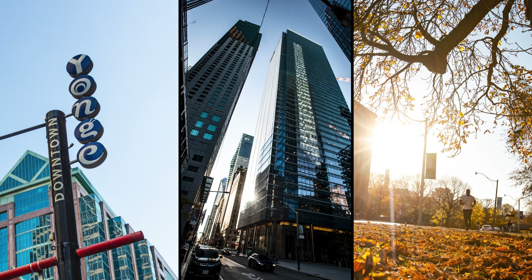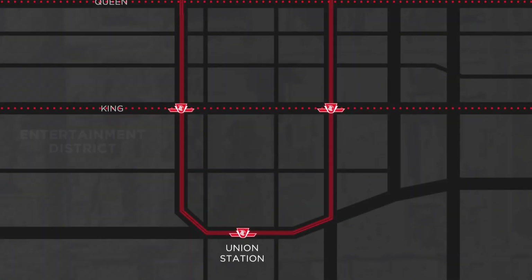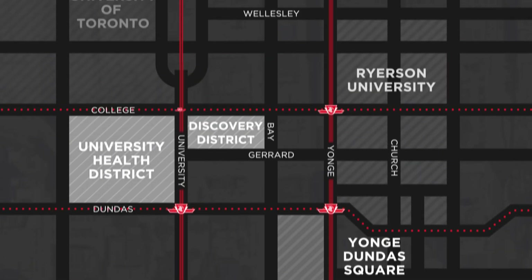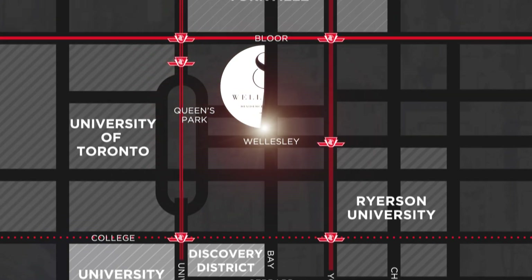It offers immediate access to employment opportunities, endless lifestyle amenities, not to mention you're directly beside the subway station connecting you to the entire city. Having that access to where you work, to retail, to entertainment, to healthcare, to education, is a huge attraction.